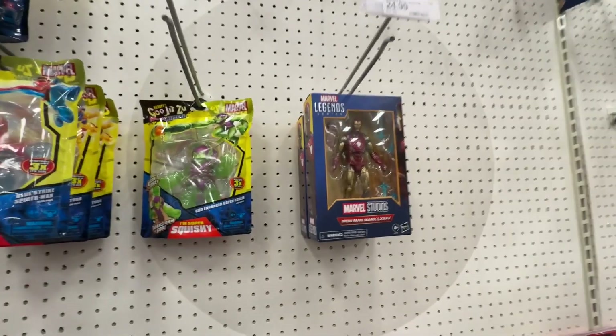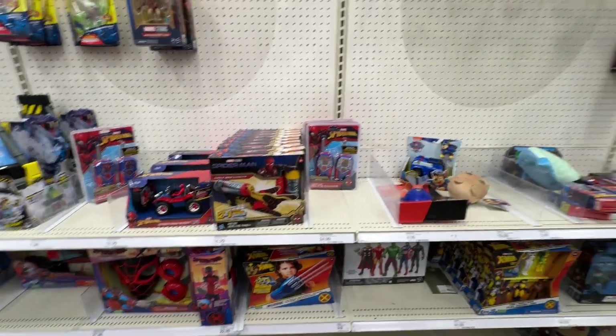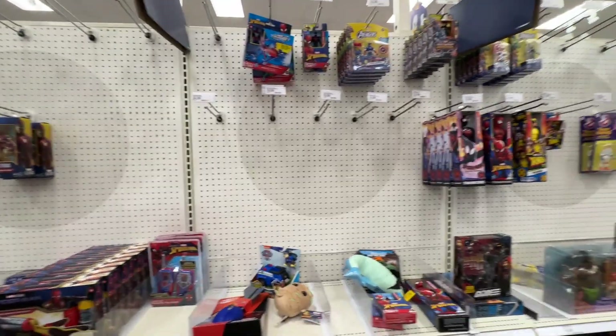Coming over to Marvel, we got Iron Man of course, and nothing else - yikes. Marvel not doing so great for the past year or so. Check that out, that is just sad guys, that's just empty.